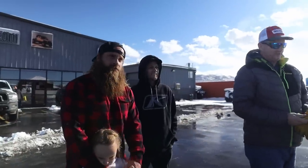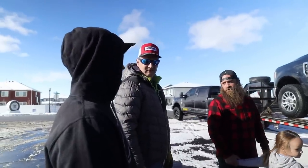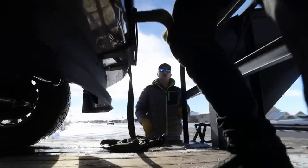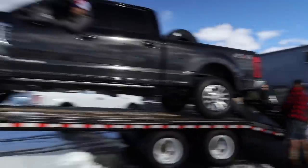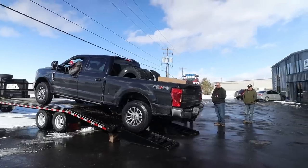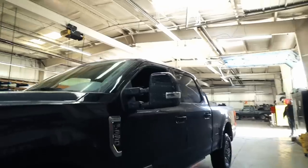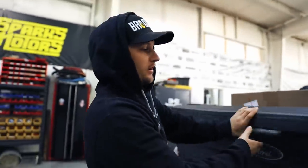I like this truck already. What do you got here? Hopefully what's going to be a cool giveaway truck. We'll unload it, pull it inside, pull the parts out of the back, and see what we've got.